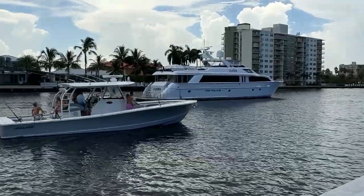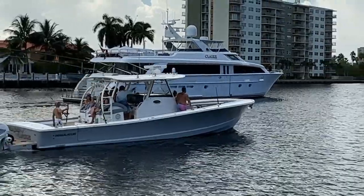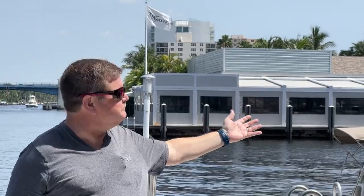Fort Lauderdale is the boating capital of the southeast, and folks come down here for purposes of boating. You can see there are boats all over the place. The intercoastal, with its access to the canals and access going out to the ocean — the drawbridge is up here — there are all kinds of wonderful things that can be done as far as living and enjoying that boating lifestyle.